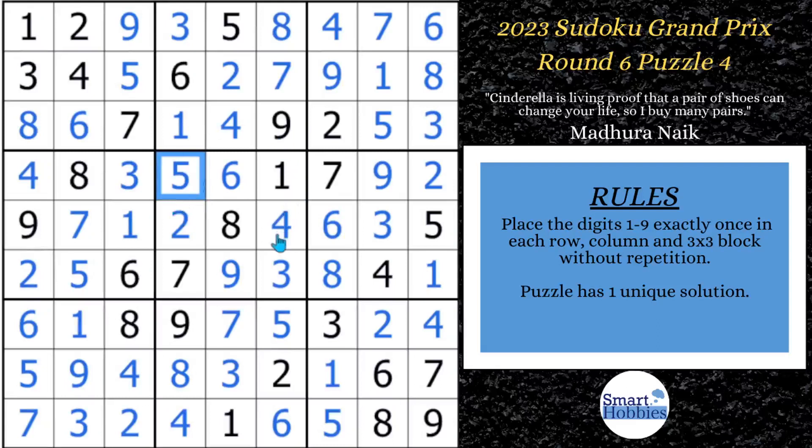Want more practice with naked pairs? Then check out this video. Please consider supporting me through the Buy Me A Coffee page. Thank you so much for watching.